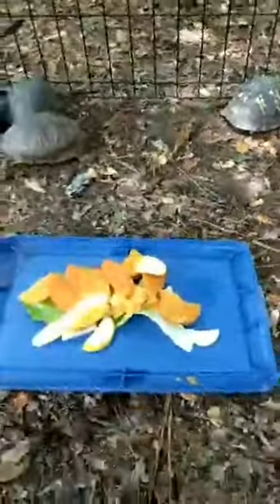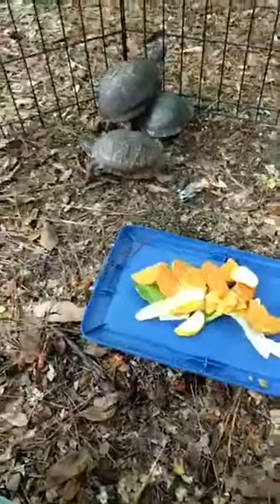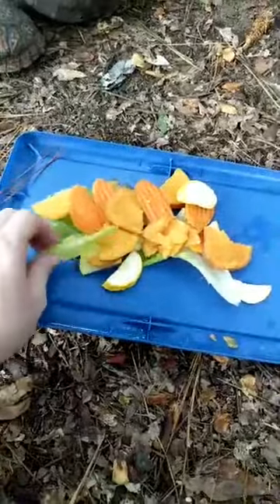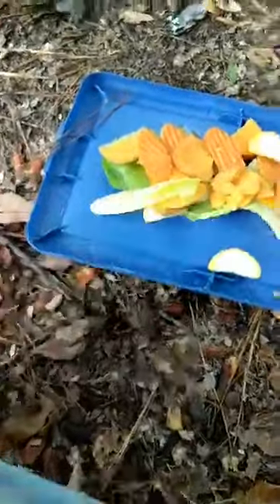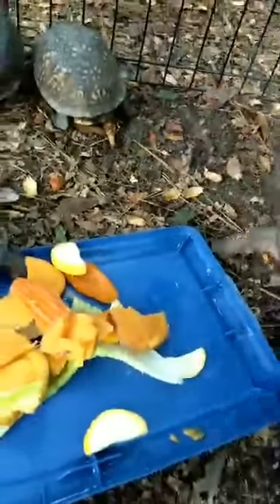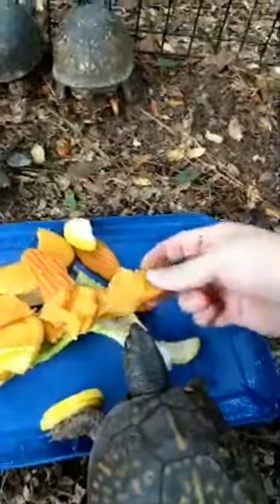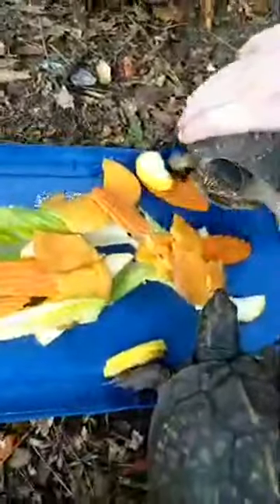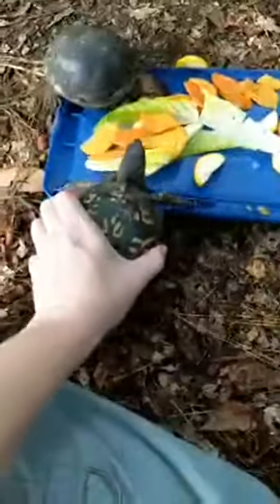Box turtles eat just about anything. In the wild they'll eat different plants, fruits, fungi, insects, fish, and even carrion. In captivity they're fed a nice diet of romaine lettuce, carrots, sweet potatoes, and squash, plus a protein source. Some of you may have seen the video of them all enjoying blackberries as a treat. They're not so sure about being out here — they're not in their usual home and are very intent on trying to escape.